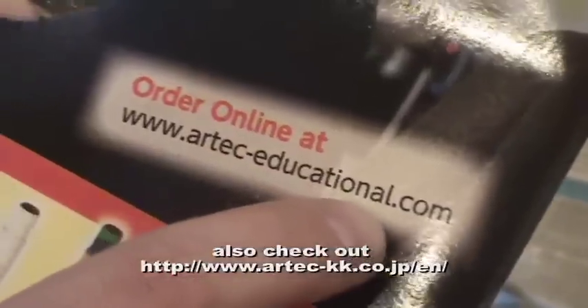And how would somebody order your items? Online? We have a website in the U.S. and a warehouse in California. They can log onto the website and order one or two pieces just to try it out. The website address is www.rtech-educational.com.